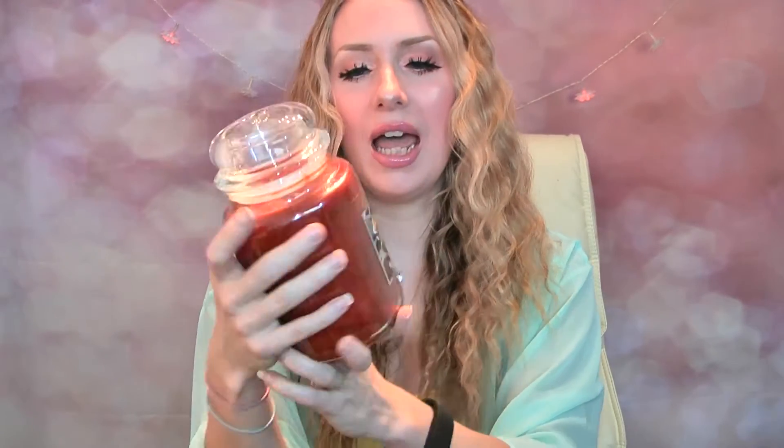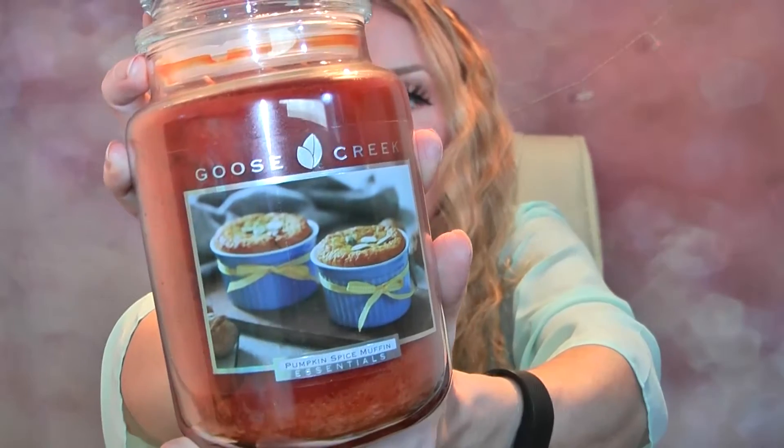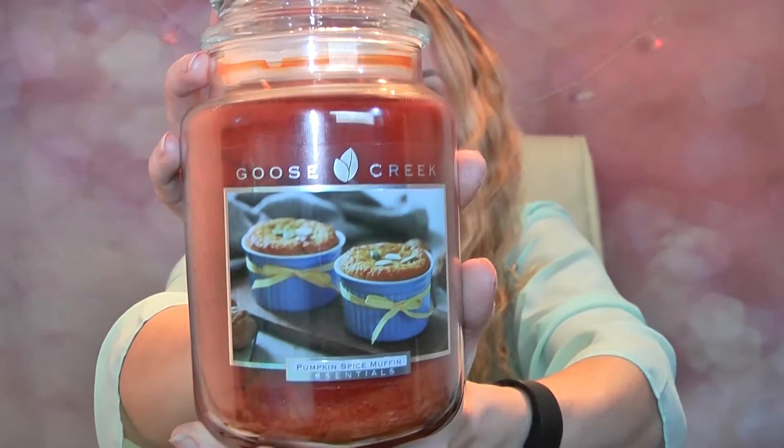The next one I got is called Pumpkin Spice Muffin. You've got a nice kind of terracotta coloured wax, again with two wicks, and there are two little muffins in tins on the label. I think this looks okay, it's not my favourite. Let me just have a sniff and I'll tell you what it smells like, but I'm a bit disappointed in this one.